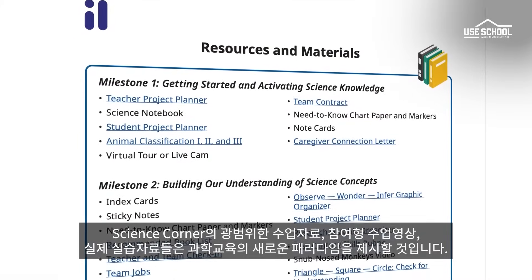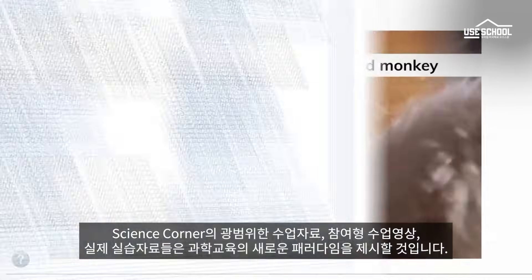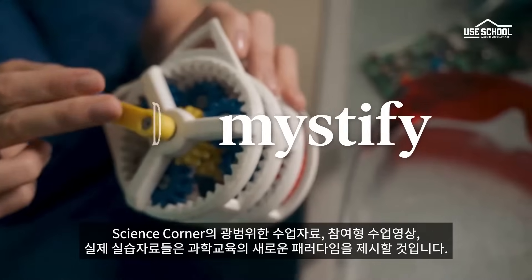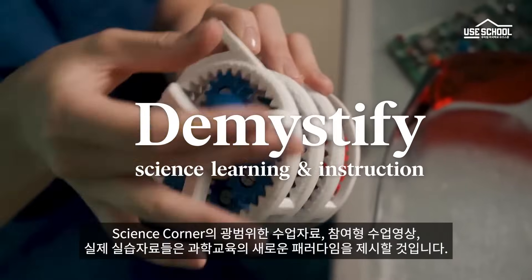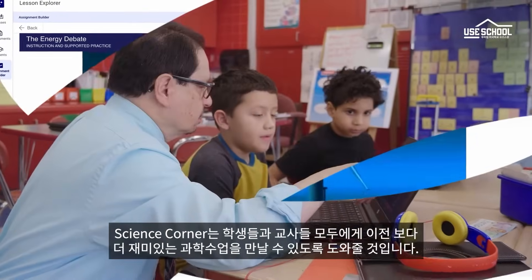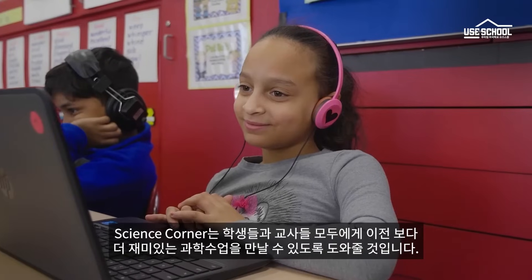Imagine Science Corner's extensive teacher resources, engaging video lessons, and hands-on investigations help demystify science learning and instruction. Imagine Science Corner helps make teaching science simple for teachers and fun for students.